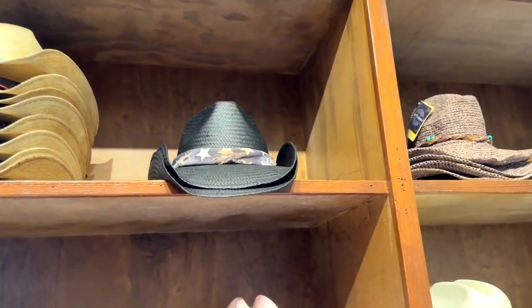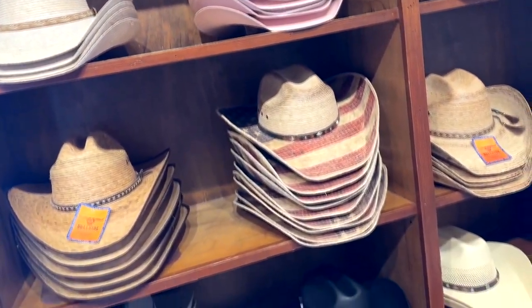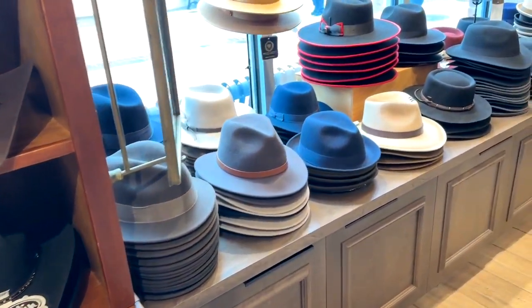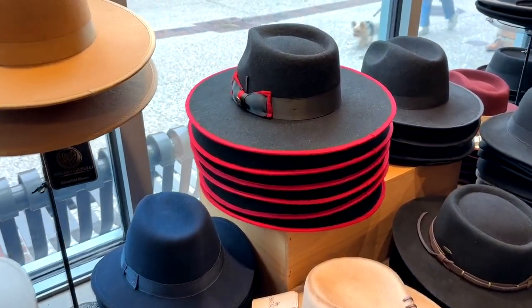If you're into cowboys or you like the cowboy look, the western look, you've got these. Hey, that looks like a Ted Nugent special right there, maybe. But they've got a lot of different styles of cowboy hats and fedoras, and there's some big pimping right there.